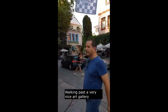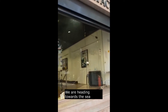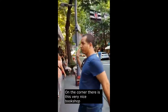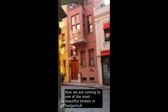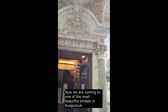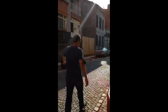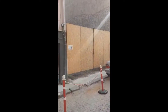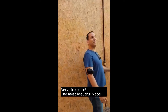Welcome to this very nice art gallery. We are heading towards the sea. On the corner there is a very nice bookshop. We are turning left into one of the most beautiful streets here — check it out. Very nice place, the most beautiful place.